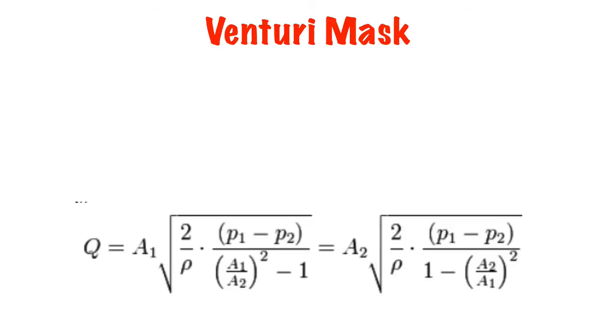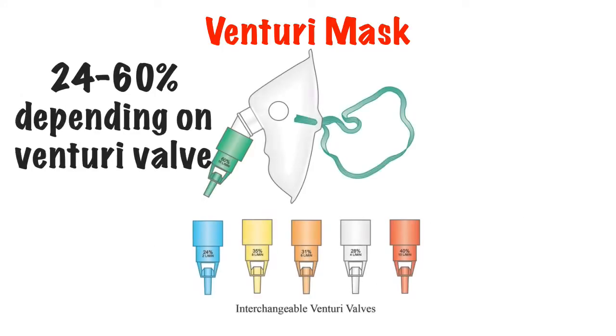It is known as the Venturi effect, and because this effect is calculable, we know how much oxygen is being delivered. To change the level of oxygen, change the valve, which comes in a variety of percentages from 24 to 60%.